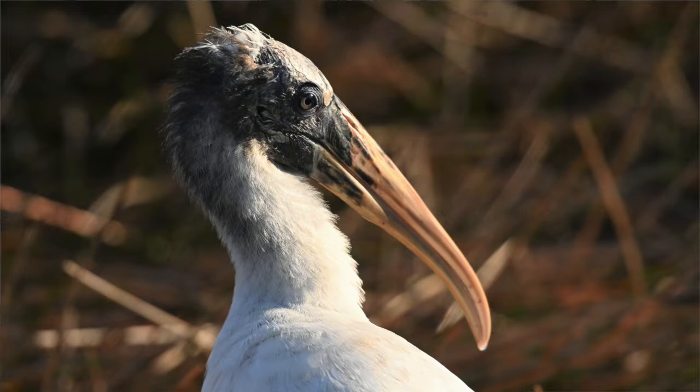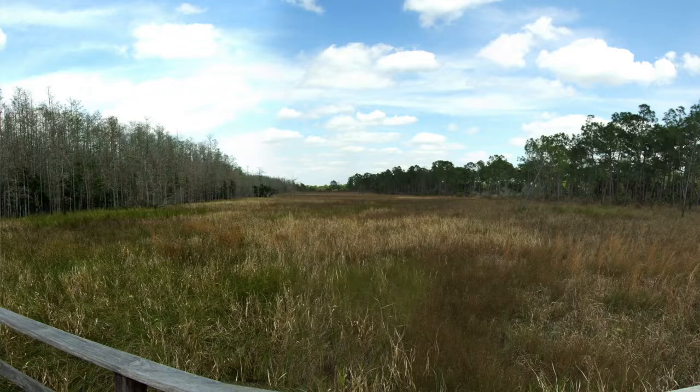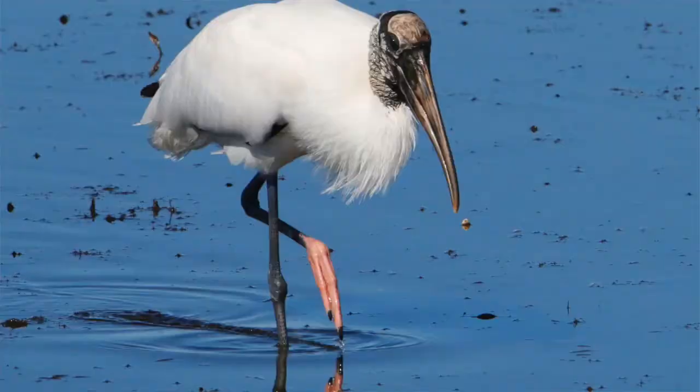Mr. and Mrs. Flint Head live in Corkscrew Swamp, which is just half an hour outside Naples in Florida. This habitat, Corkscrew Swamp, is a great habitat for Wood Storks. Wood Storks, Mycteria americana, are the only species of the 19 species of storks that flourish in the Americas.